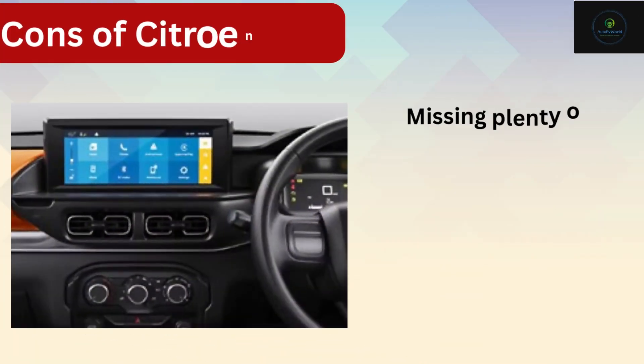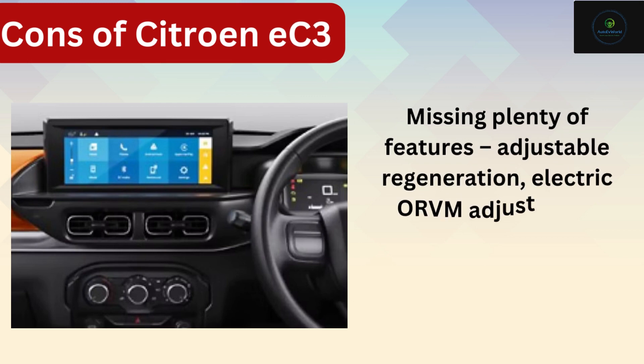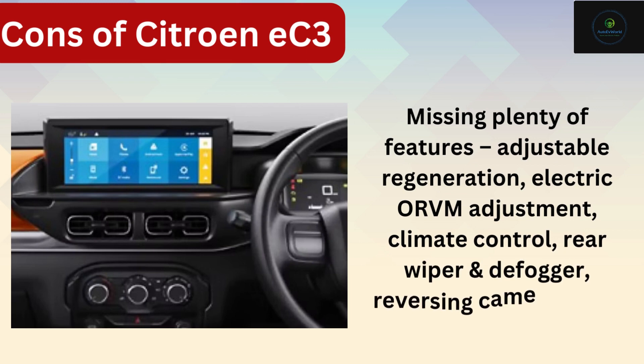Citroen EC3 Cons. One: missing plenty of features — adjustable regeneration, electric ORVM adjustment, climate control, rear wiper and defogger, reversing camera, alloy wheels, etc.